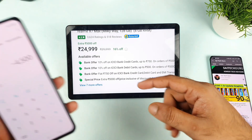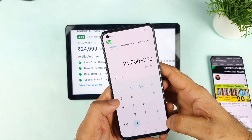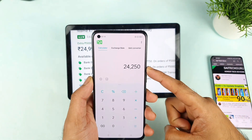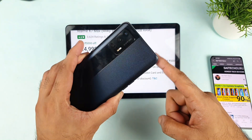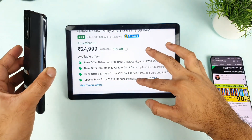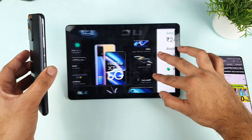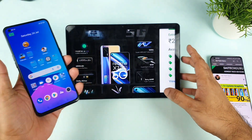Let me quickly do the math here — ₹25,000 minus ₹750. As you can see, that will be the final price for the Realme X7 Max if you have that bank. So if you don't have that bank at all, even at ₹25,000 I think it's still kind of worth it — the Realme X7 Max is really a good deal for a mobile phone.